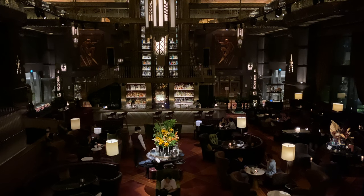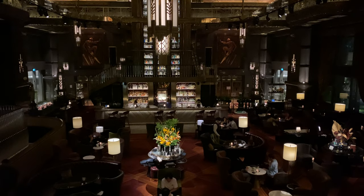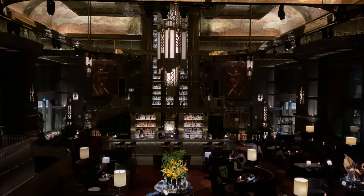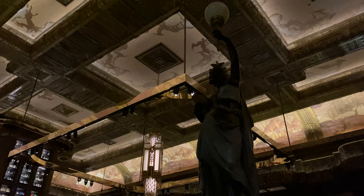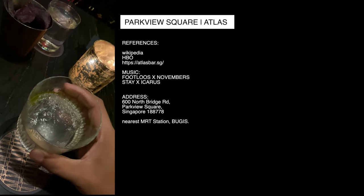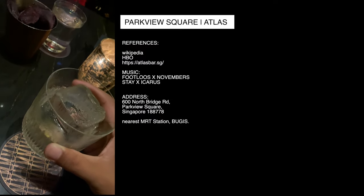I really enjoyed our time and experience here. The service was impeccable and top-notch. It was relaxing and we were well fed. Definitely one of the best bars in the world and I highly recommend it when you're in Singapore. The prices are reasonable and the drinks are worth it considering the opulent venue. That's it for tonight — see you again in the next adventure.